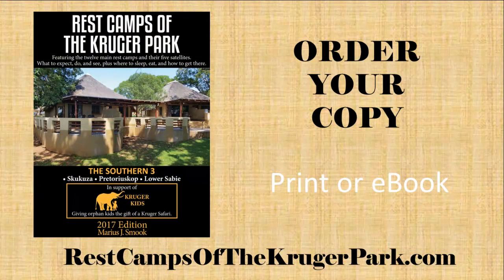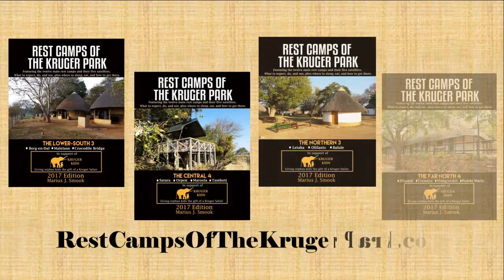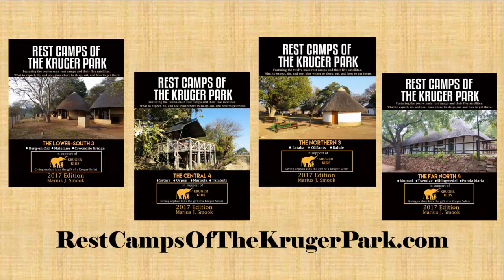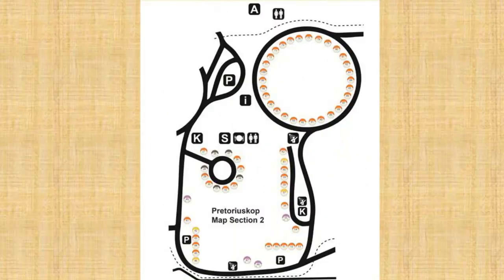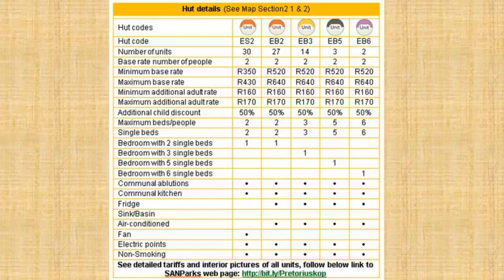For more detailed information about Pretorius Kop rest camp, consider visiting restcampsofthekrugerpark.com and ordering your print or e-book copy of the Southern 3 volume, which describes Pretorius Kop, Skukuza and Lower Sabie camps. Just like the other four volumes, it includes information about things to do, activities, in-camp animals, birds and trees, as well as detailed accommodation maps showing which units have the best views and features, plus information about what to expect inside the accommodations, prices and much more.